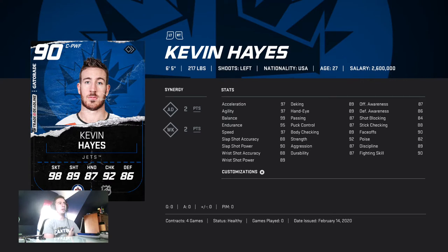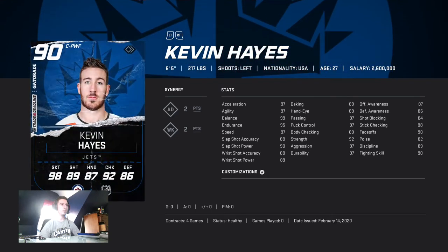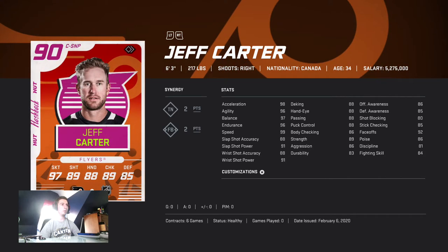Another guy is Kevin Hayes — 90 faceoffs, which is okay. Faceoffs is kind of an irrelevant stat when you counter every time, but if you don't counter it comes down to who timed it better. Kevin Hayes is six-five, 217 pounds, 97 speed — pretty much any of these guys will be 99 if you FSP.